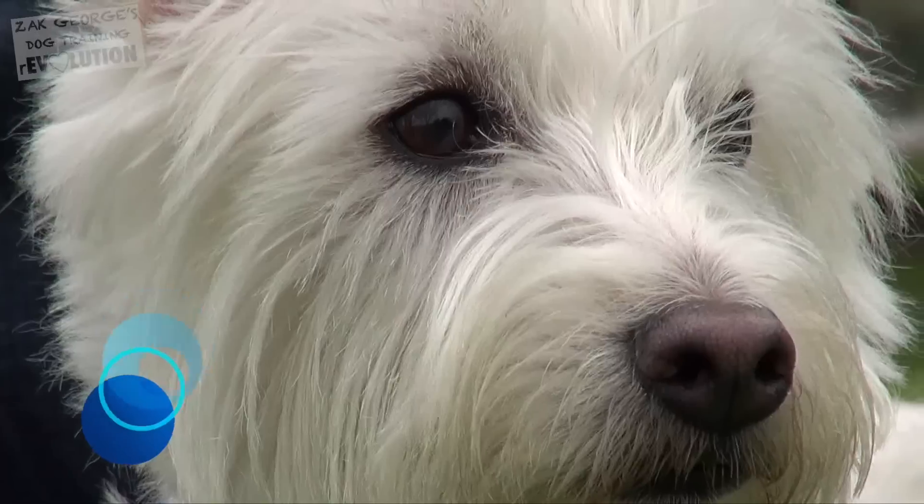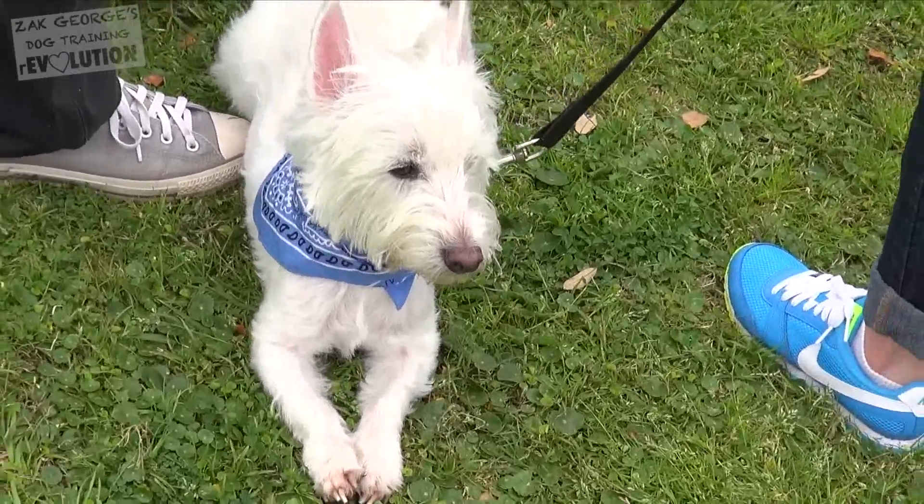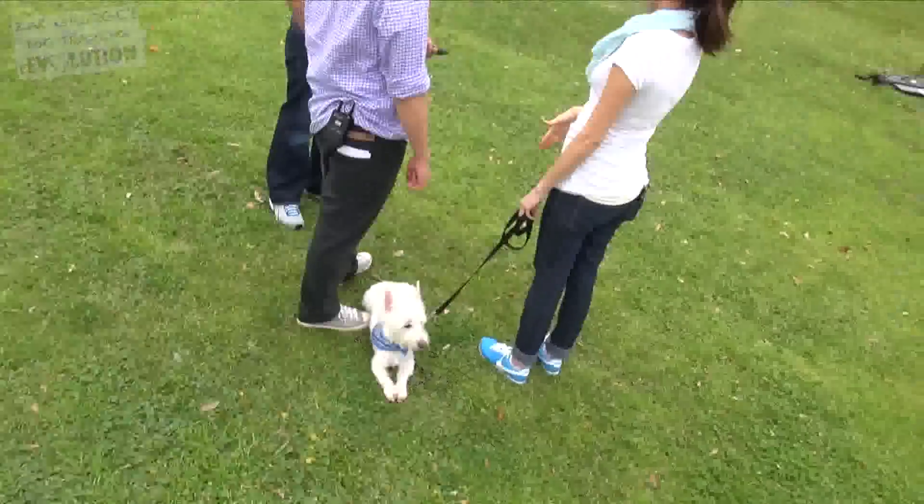Amy, how old is Beignet? Beignet is four. And you've had him since he was a puppy? Yes. The first thing I did was YouTube tricks and I came across your videos, and I just kind of used that as my main source for how to teach Beignet.